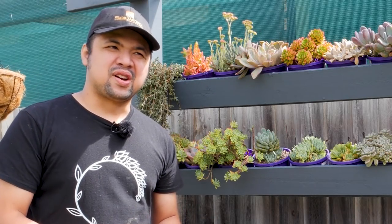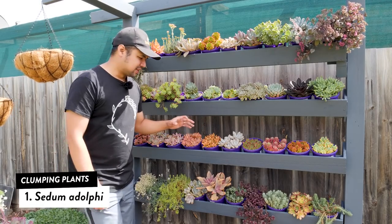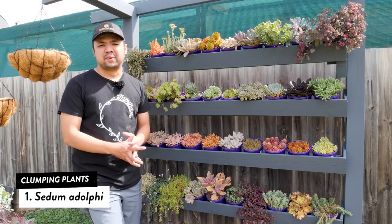I have put together a list of around 40 odd plants, and that's a lot of things to go through, so let's get started. Number one on my list is this Sedum adolphi, also known by other names such as Sedum nussbaumerianum.